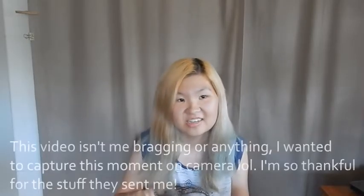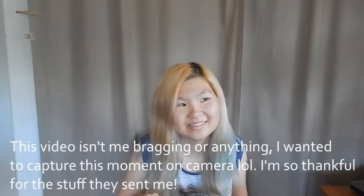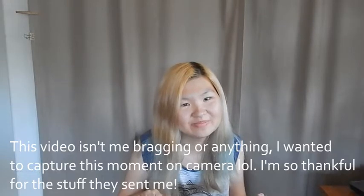Hey guys, it's Ashley and today is a pretty cool, pretty special video. This is gonna be my unboxing of what I got from Skybound — they were really cool and nice enough to send me something, so I figured I'd open it on camera because why not. This is exciting for me. This box is huge, like I wasn't expecting it to be this big.